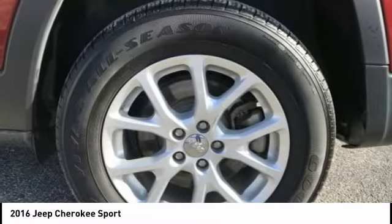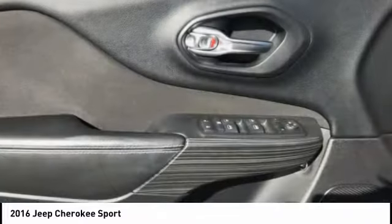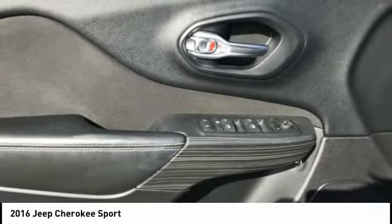Airbags, front knee airbag, cruise control. Take this vehicle for a spin and see why so many shoppers are now proud owners.